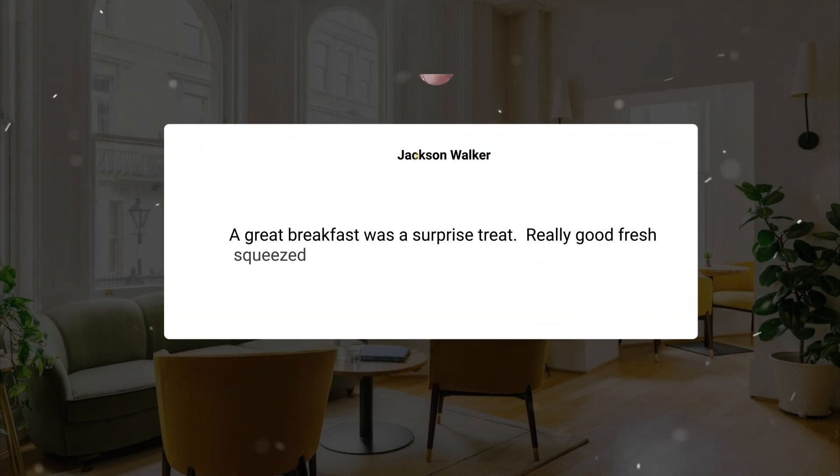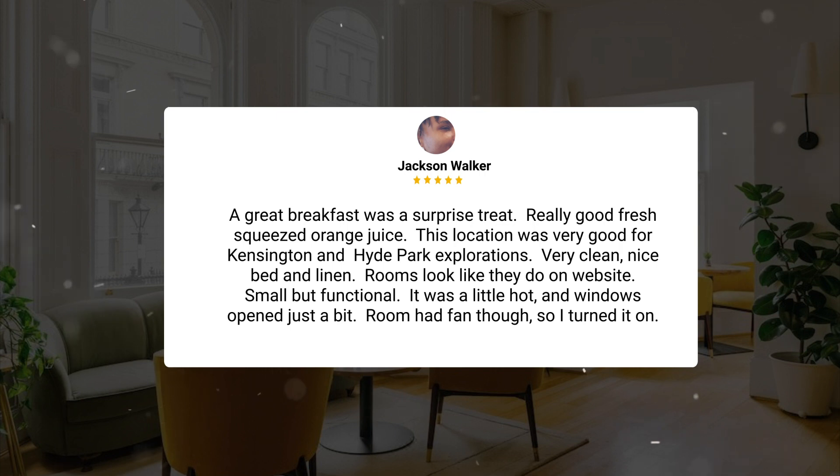A great breakfast was a surprise treat. Really good fresh squeezed orange juice. This location was very good for Kensington and Hyde Park explorations. Very clean, nice bed and linen. Rooms look like they do on the website — small but functional. It was a little hot and windows opened just a bit, but the room had a fan so I turned it on.